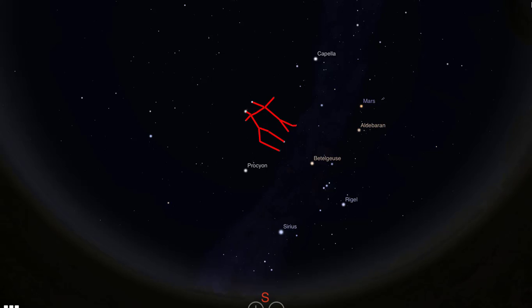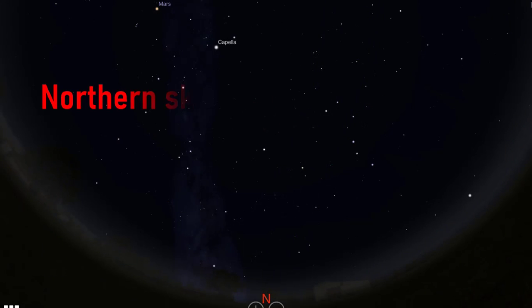We'll also see the Winter Triangle and the Winter Hexagon Asterisms, and identify the major stars of the winter sky, including Sirius, Betelgeuse, Rigel, Capella, Aldebaran, and Pollux. In the northern sky, we'll find the main circumpolar objects, including the Big Dipper Asterism, and the constellations Ursa Major, Ursa Minor, Cassiopeia, Draco, and Cepheus.